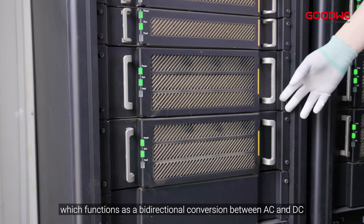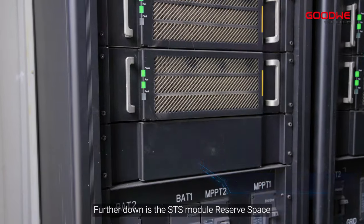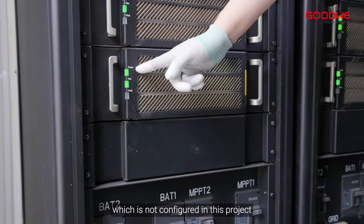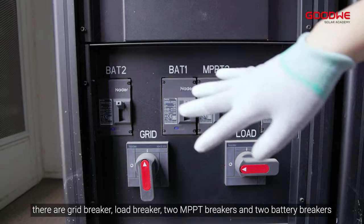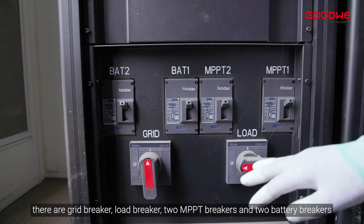Below the DC-DC module is the DC-AC module, which functions as a bi-directional conversion between AC and DC. Further down is the STS module reserve space, which is not configured in this project — this module is mainly used to achieve on-grid and off-grid switching. At the bottom there are a grid breaker, load breaker, two MPPT breakers, and two battery breakers.